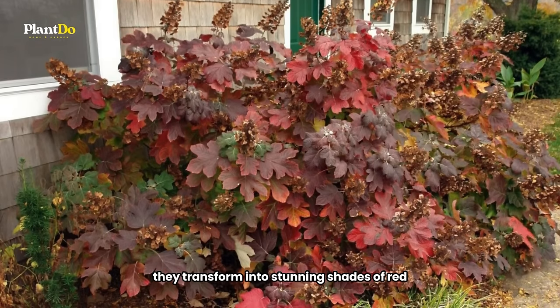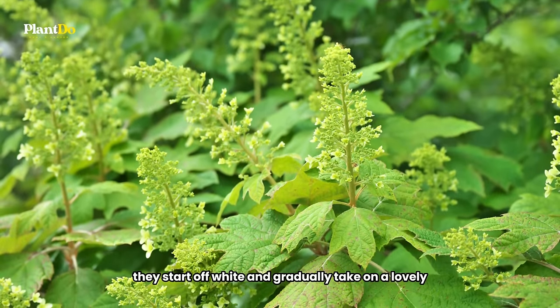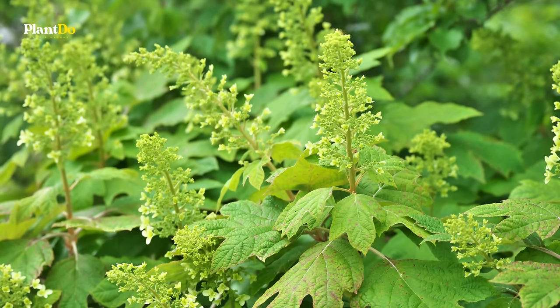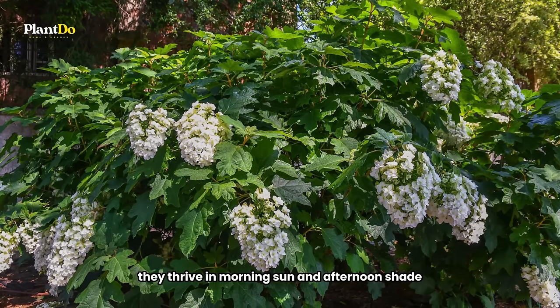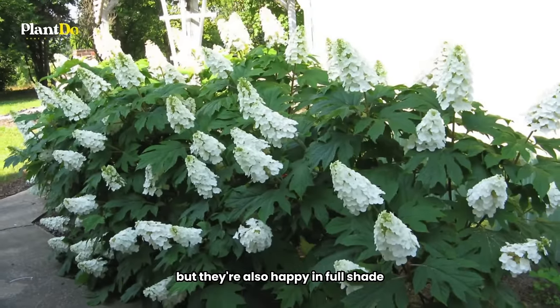But as the season transitions to fall, they transform into stunning shades of red, purple, burgundy, and bronze. And let's not forget the flowers — they start off white and gradually take on a lovely pinkish hue as they mature. These shrubs are incredibly adaptable. They thrive in morning sun and afternoon shade, which is perfect for hot climates, but they're also happy in full shade.